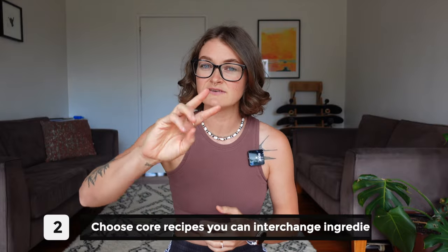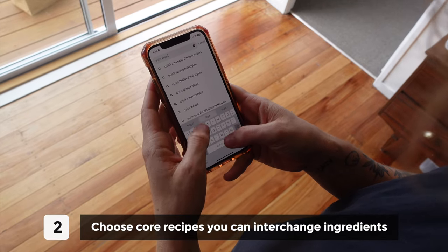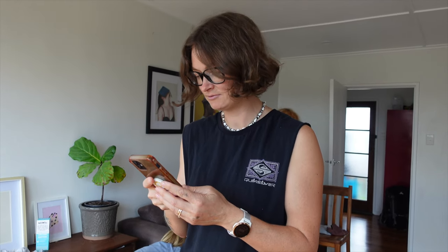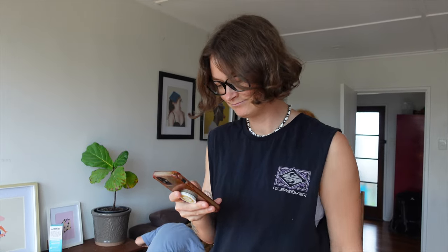If you have a rule for yourself to stick to two components, you're automatically going to make your meals so much quicker. The second thing you want to do to save time is to choose some core recipes that you can interchange different ingredients for — so you're not constantly looking on Pinterest or scrolling through Instagram and getting decision fatigue when it's 7pm, the kids are grumpy, and you end up ordering pizza.